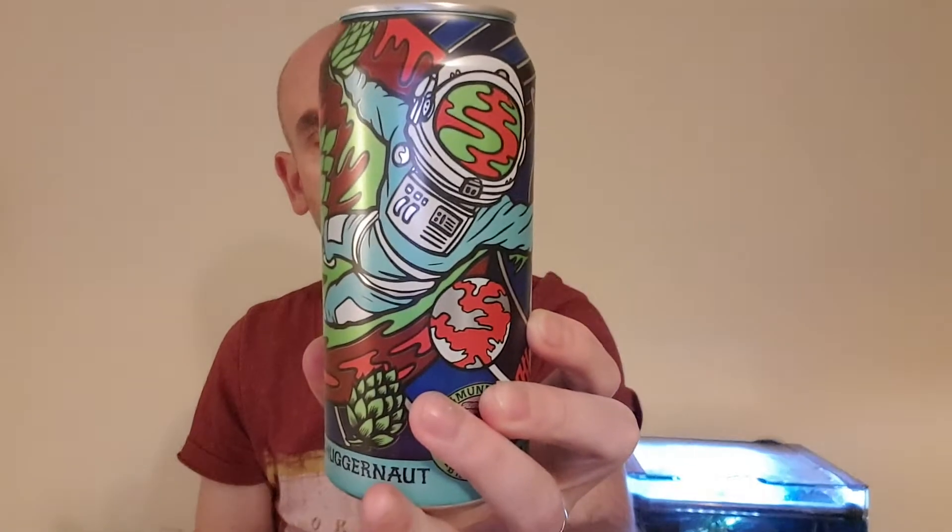This comes in at four point seven percent ABV, so not strong — under five percent. A Hazy Session IPA at four point seven, I'd say that's a session IPA. Let's get it into a glass and see how she smells and tastes.